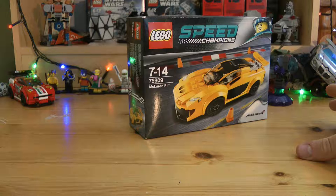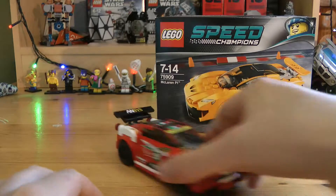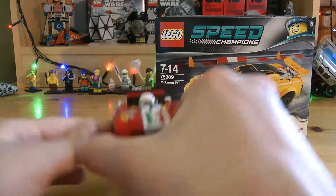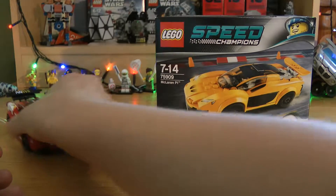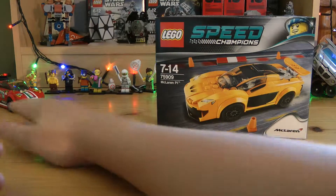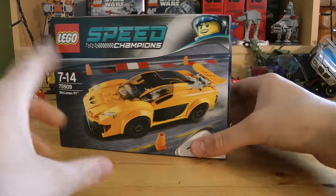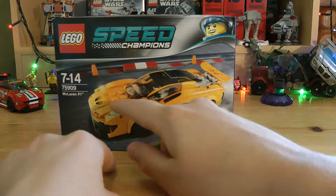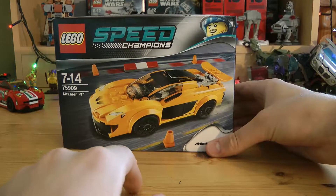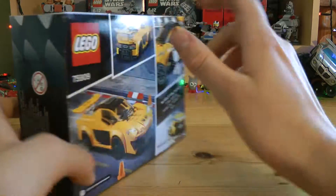It's the McLaren P1 Speed Champions — it's a very good set. Don't listen to the old me on the same stuff though; we have another car now, as mentioned in the last car video. I said I was never going to buy a car again, but I'm going back on that claim because I didn't actually buy this — it was an exam present. I looked at it and thought it would hopefully have fewer stickers, but it has one, two, three, four, five, six — too many is the word.